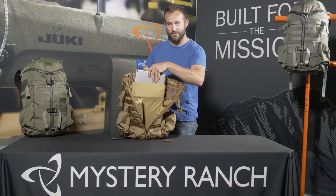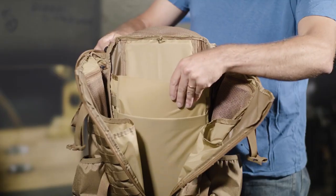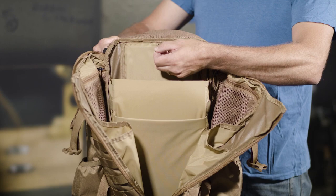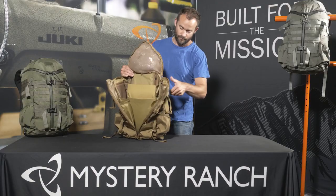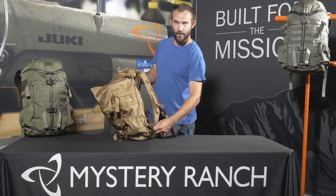There's a padded laptop sleeve on the body panel as well as a separate divider for a tablet on the front. The laptop sleeve also comes with a tab to hang in the hydration reservoir on the body panel. The laptop or tablet can either be accessed from inside the bag or through the long urethane-coated zipper along the body panel.